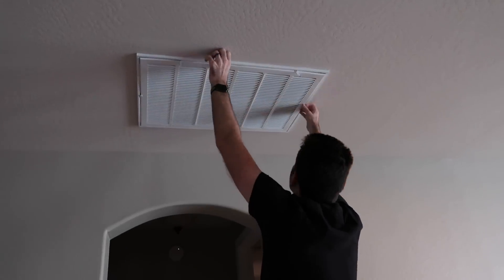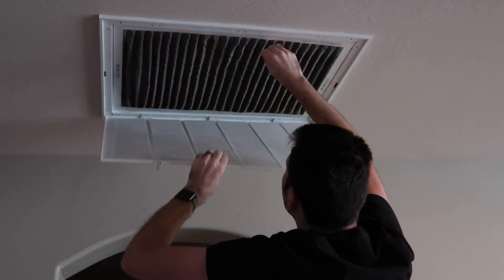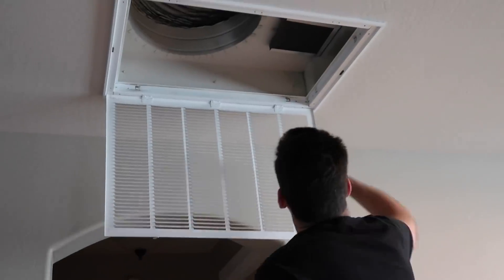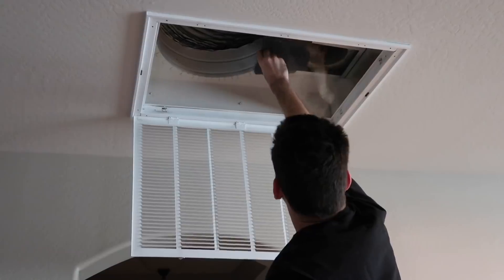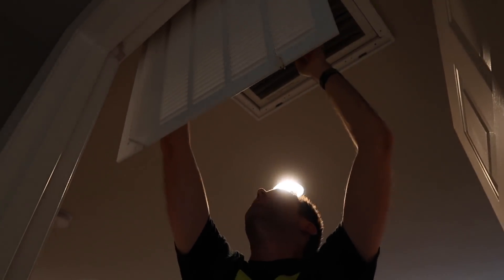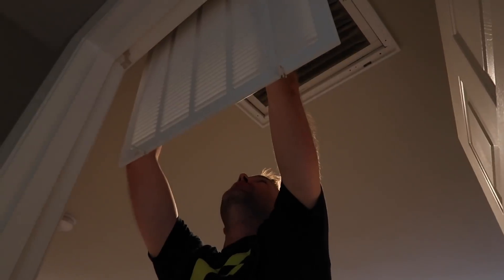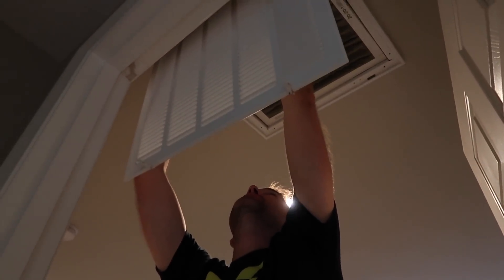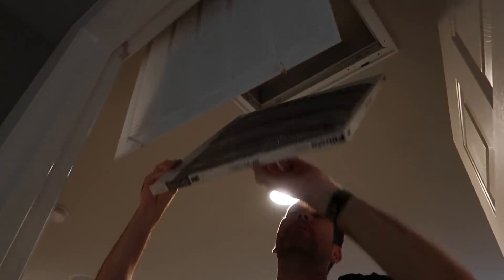That's going to be bad. This is like a different type of filter. This is the one that I forgot about last time — it's in our room. I know I changed this once sometime last year, but I forgot about it last time. I couldn't remember.